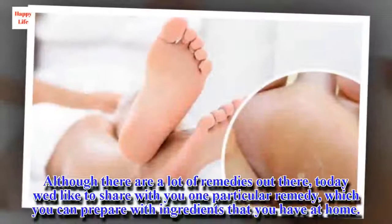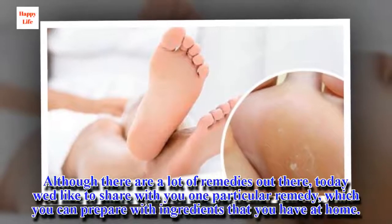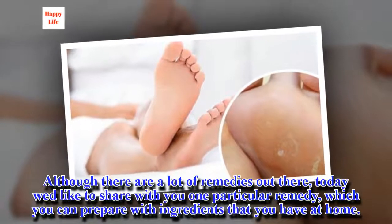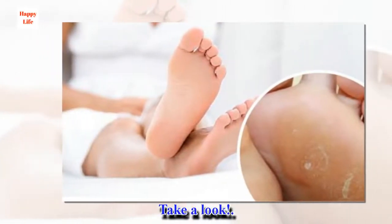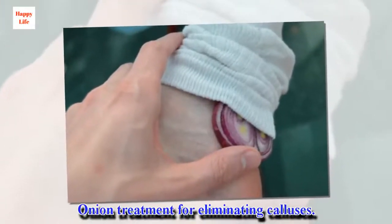Although there are a lot of remedies out there, today we'd like to share with you one particular remedy which you can prepare with ingredients that you have at home. Take a look.